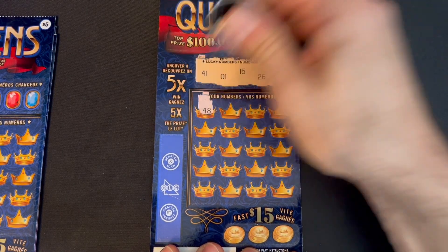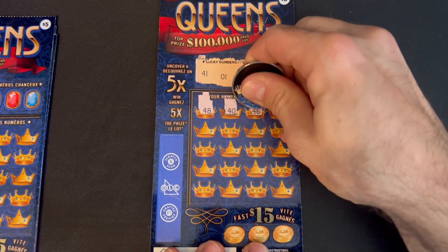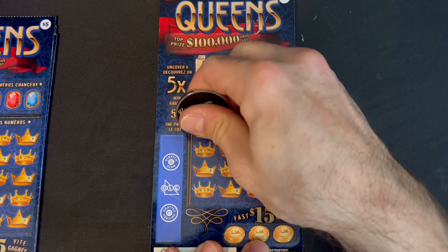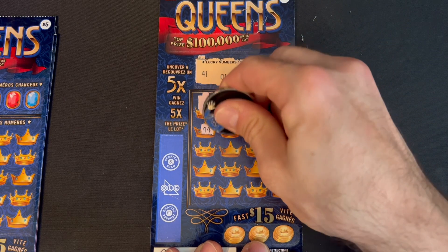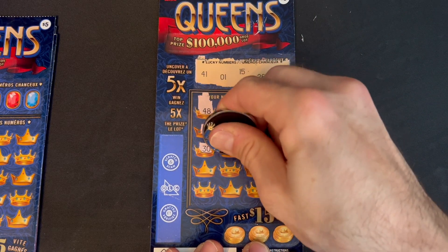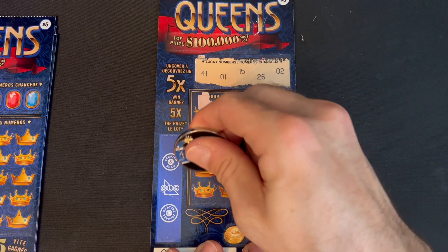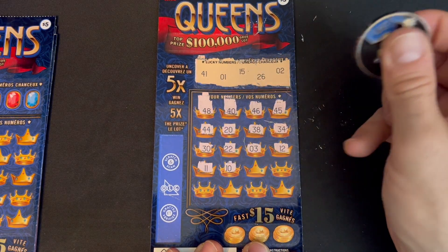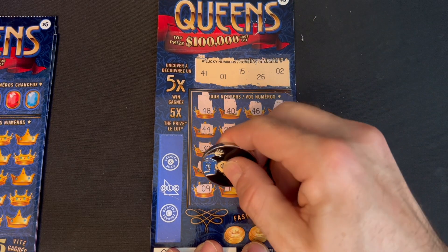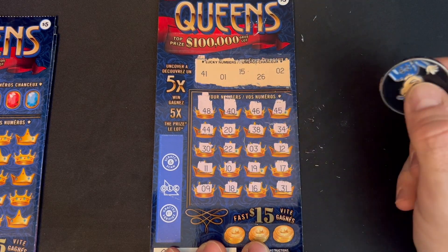Let's see if we can find a win or a multiplier: 48, 40, 46, 45 — for a second I thought that was going to be 15. 44, all the 40s, 20, 38, 34, no 30s, 30, 22. Number 3 we have 1 and 2: 12, 11, 10, 19, 17, 9, 18, 16. We had 15 and 31 — nothing there.